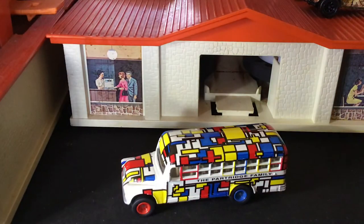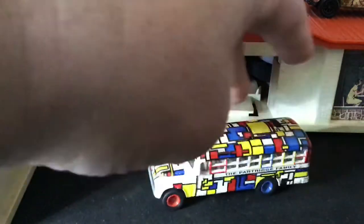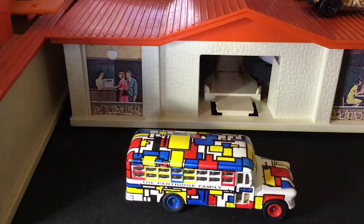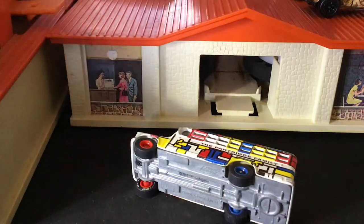Another TV show based on music was The Partridge Family, 1970s. A popular show — it was a family of musicians who toured around in this bus. A little school bus, made by Johnny Lightning. This is from 2002.